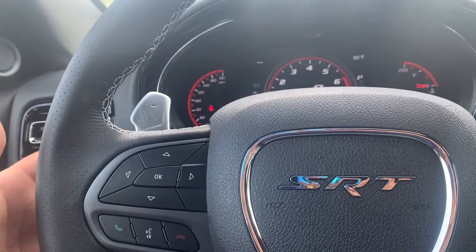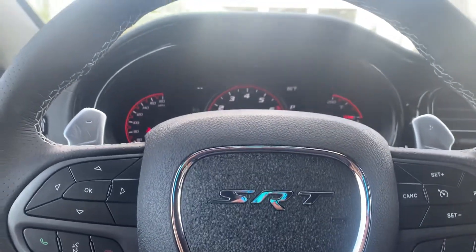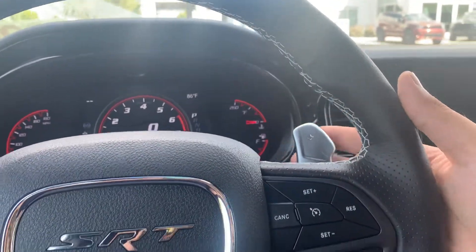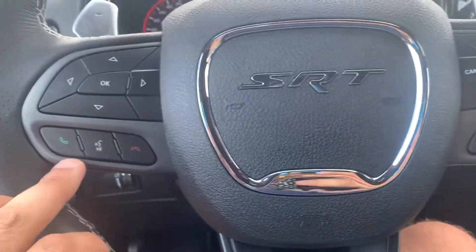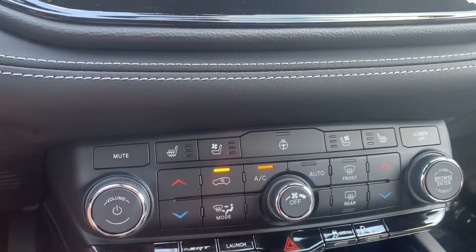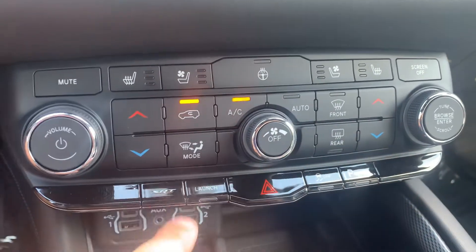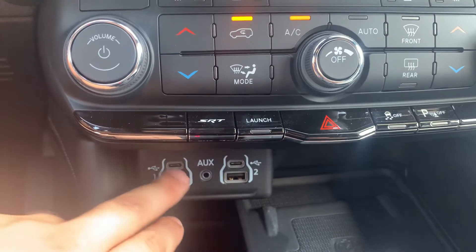Right below that, AM/FM tune and skip tracks. On the right side — plus gear shifter and volume up and down. Voice recognition software, accept/reject call, cruise control. Coming over — heated and cooled seats, heated steering wheel.